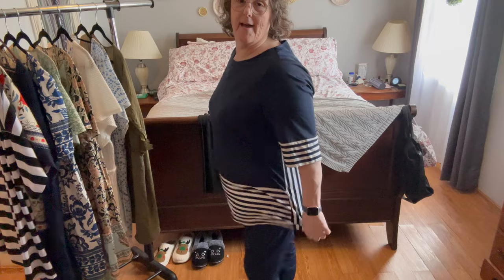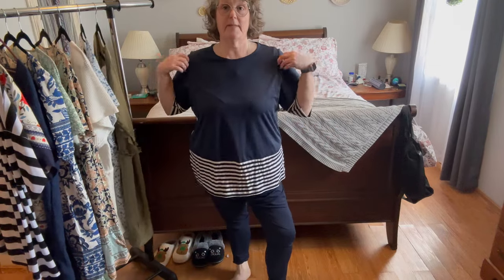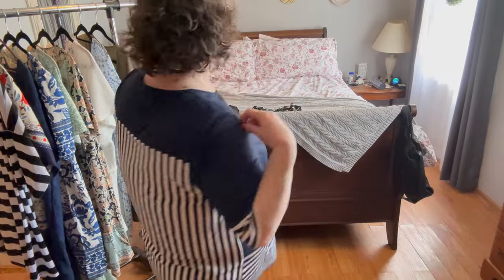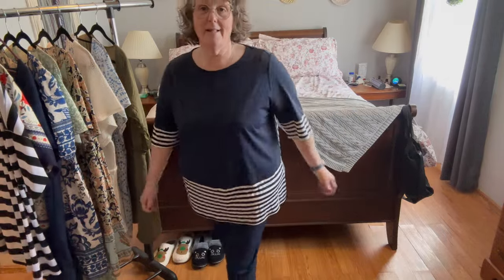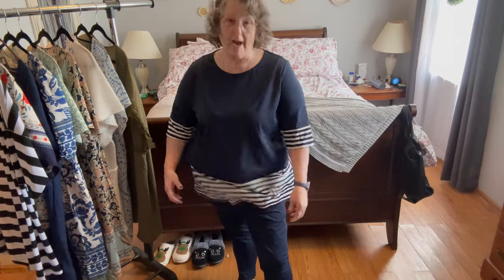This is a set that I got — it is two pieces. It comes with the shirt and the pants. The set is a size 3X or US 18. It fits me very well; I would say it's true to size. I love stripes and I love the detail. It's that polyester material, so I think it will be good for travel because it's not going to wrinkle.